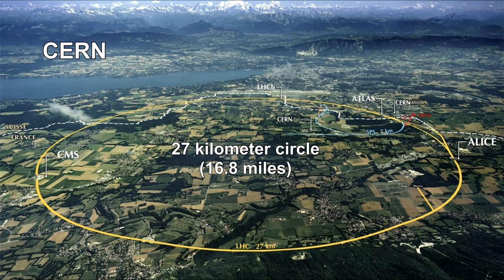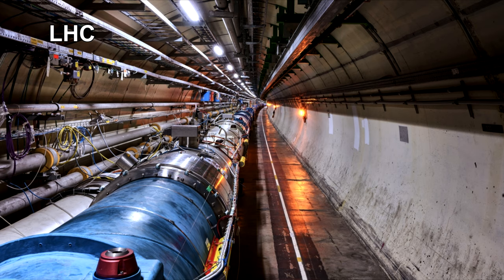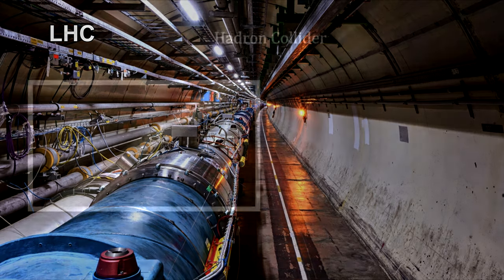The Large Hadron Collider, or LHC for short, is the world's largest and most powerful particle accelerator. Here's how it works.